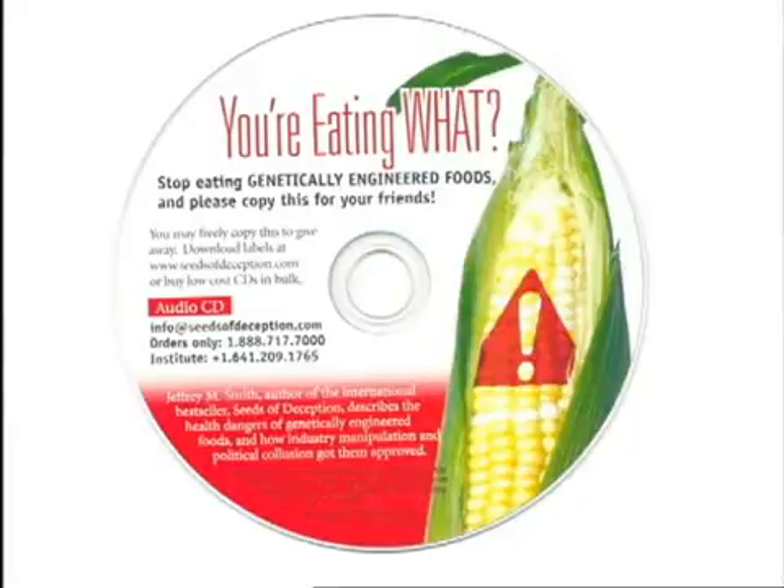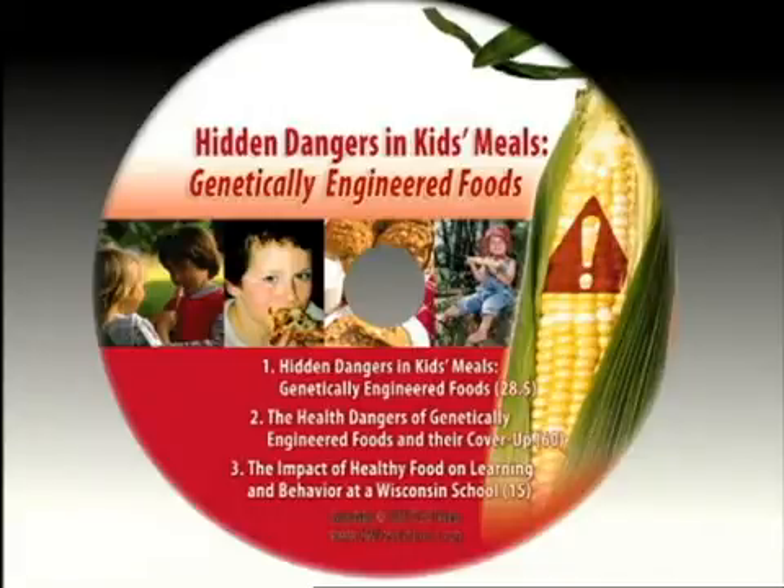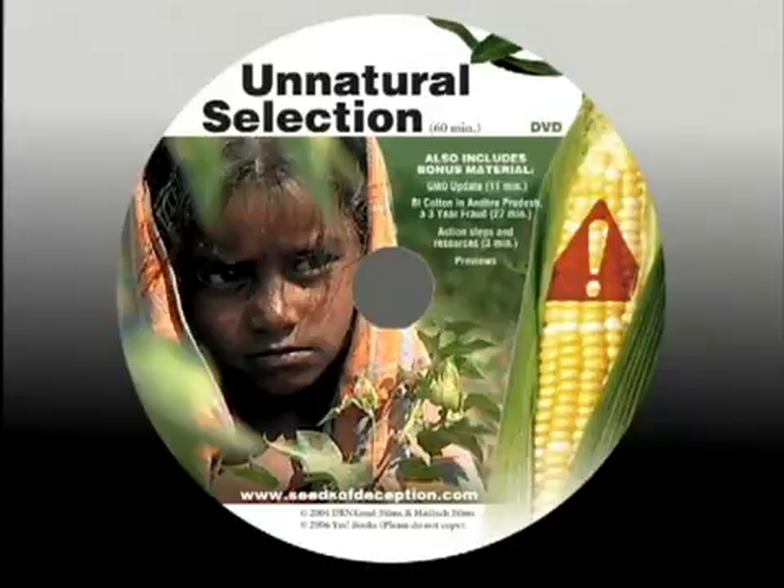We also sell quantities at low bulk prices, either in jewel cases or in paper sleeves. We strongly encourage you to show the video Hidden Dangers in Kids' Meals to individuals and to groups. The response has been overwhelming. Many viewers are motivated to take immediate steps to protect children who are most at risk from GM foods. Several communities show videos at regular house parties or public meetings.